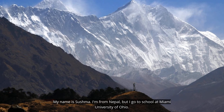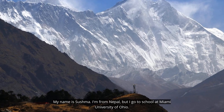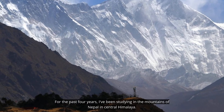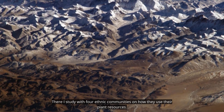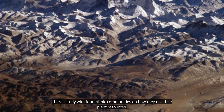My name is Sushma. I'm from Nepal, but I go to school at Miami University of Ohio. For the past four years, I've been studying in the mountains of Nepal in central Himalaya. There, I study with four ethnic communities on how they use their plant resources.